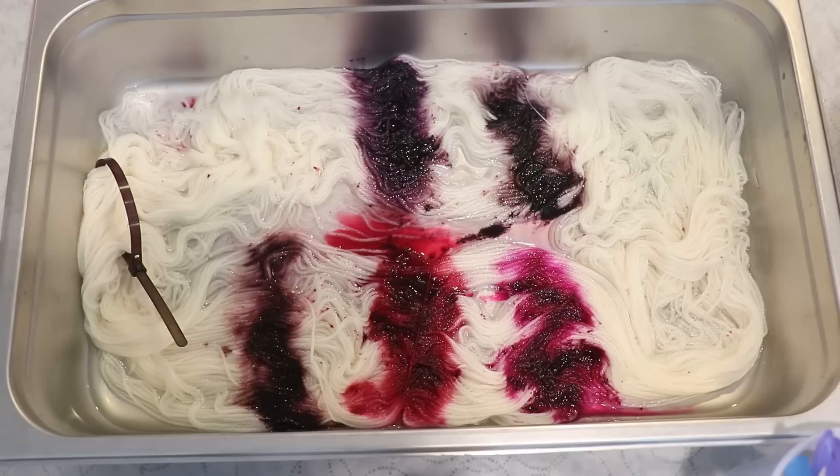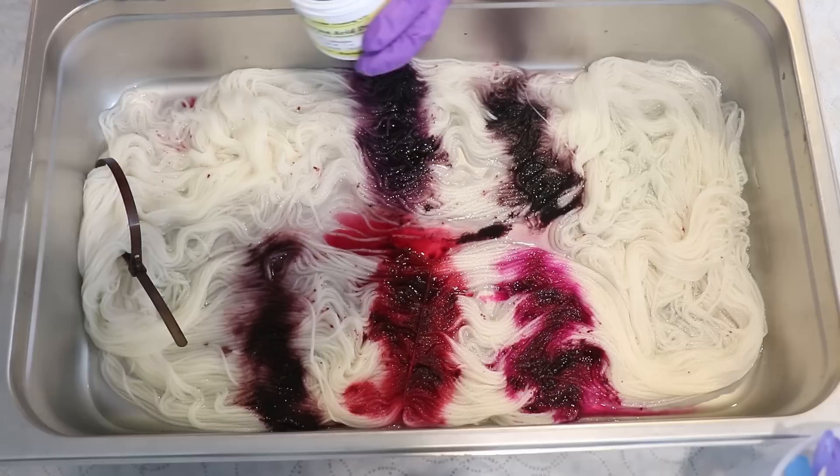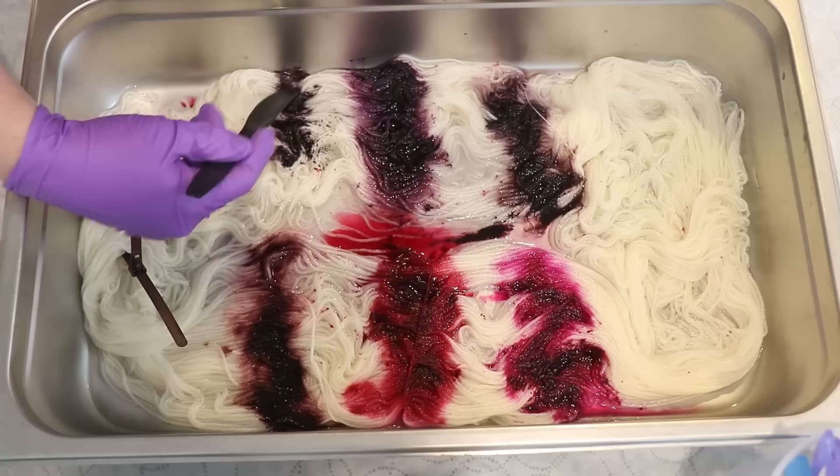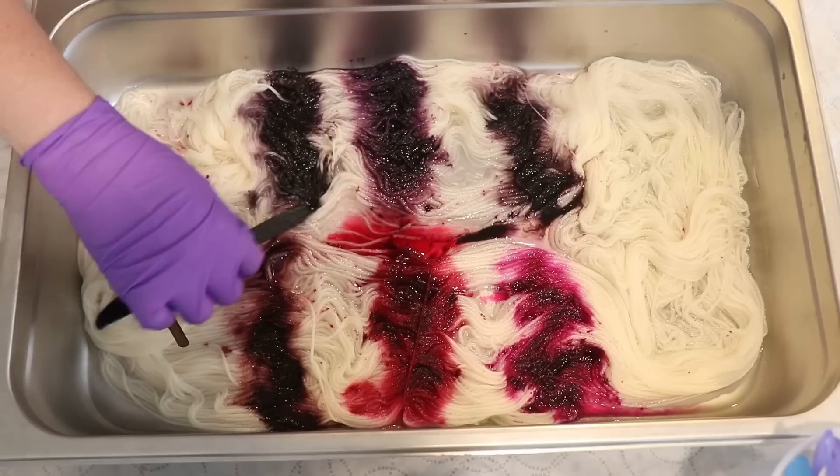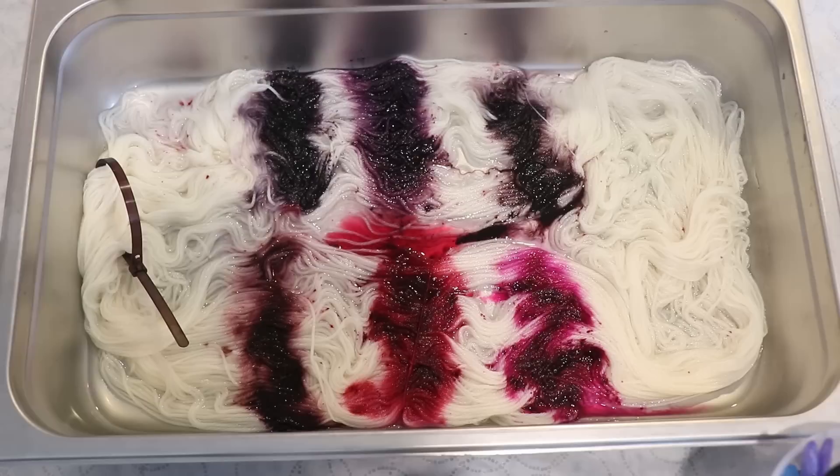And then on this other side, let's use some of this Aubergine or Eggplant, which is a much, much deeper — it's also on the bluer end of things. It is a deep, deep purple.